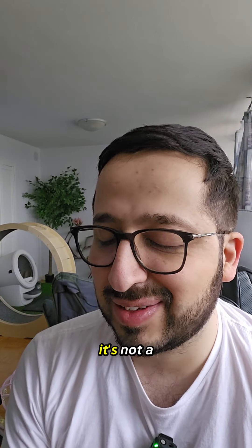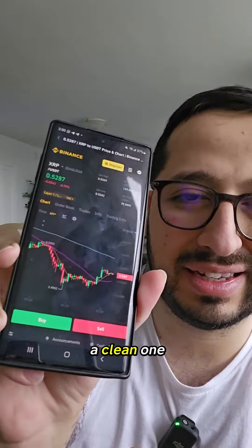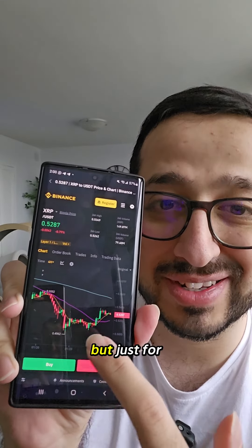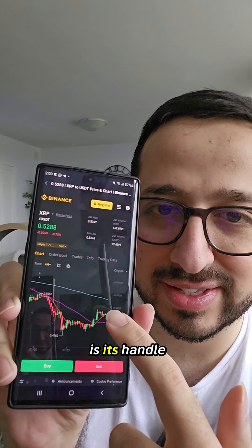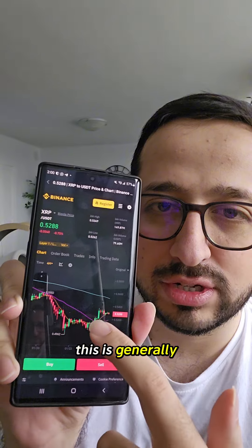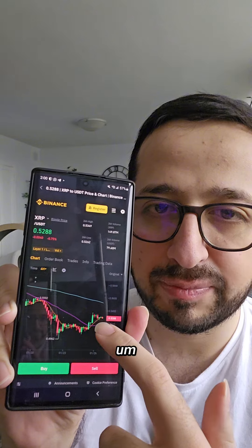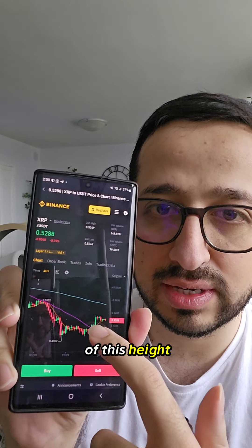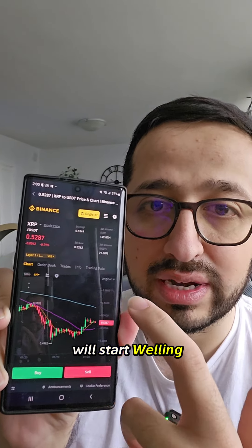Considering the kind of patterns it is making — it's not a clear cup and handle, there's this pattern called cup and handle but this is not a clean one, you can't really call it. But just for the sake of it, this is a cup and this is its handle. This is generally considered to be a bullish case scenario, which means that as long as it doesn't go below 50% of this height, it is a bullish scenario and it will start rallying up.